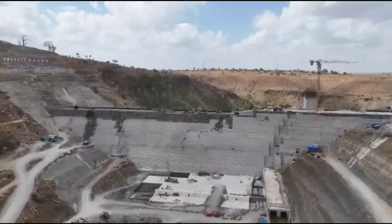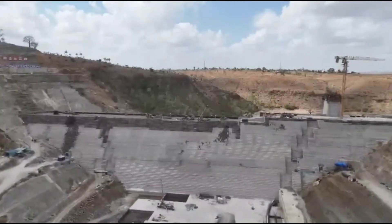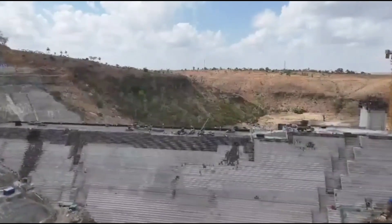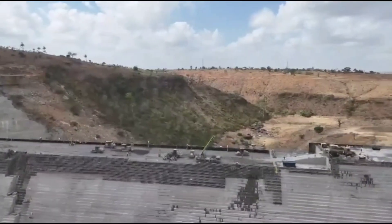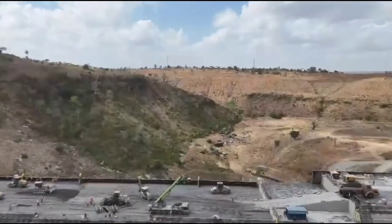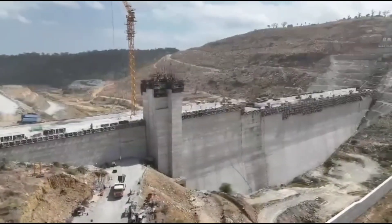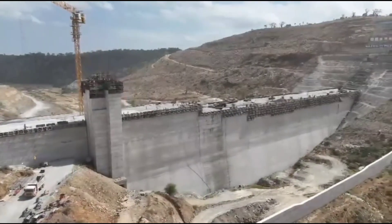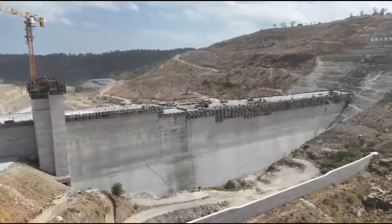Mwache main dam is not just a response to today's water challenges. It is a forward-looking solution, designed to serve generations yet to come. Its scale, technology, and impact place it among Kenya's most transformative infrastructure projects. When fully completed, the dam will stand as a testament to engineering excellence, national collaboration, and a shared vision for sustainable development. It will quietly perform its role every day — storing water, regulating flows, and supporting life across the coastal region. At 68% complete and progressing steadily, Mwache main dam is no longer just a plan on paper. It is a living project, shaping the future of water security, economic growth, and resilience for Kenya's coast, one concrete layer at a time.